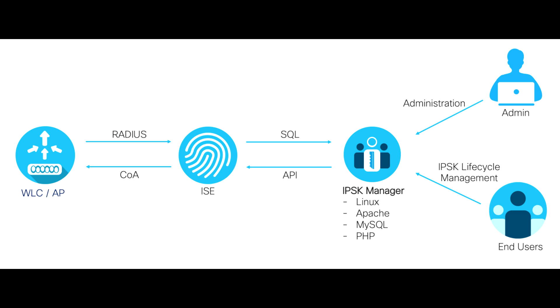In conclusion, Identity Pre-Shared Key, or Identity PSK, empowers network security, user accountability, and access control, making it a versatile solution in a world of varied client devices and authentication needs.